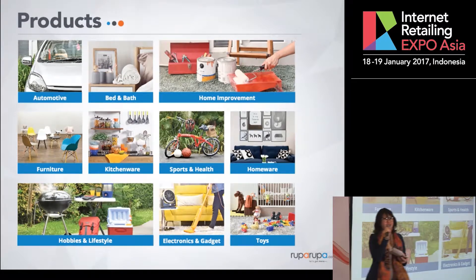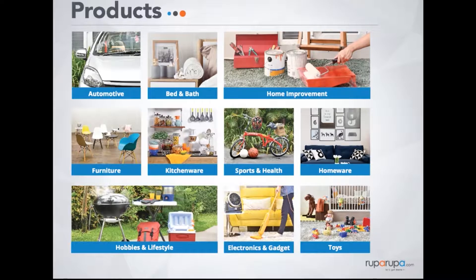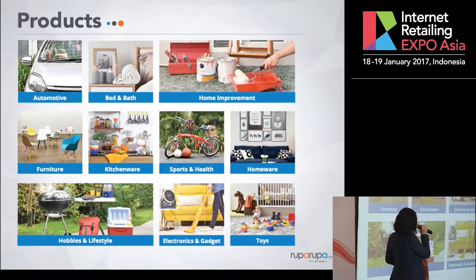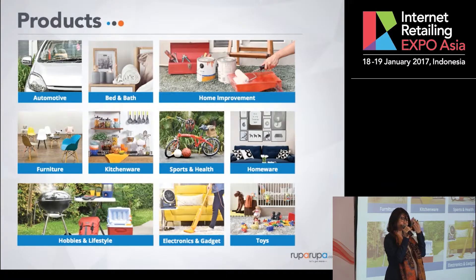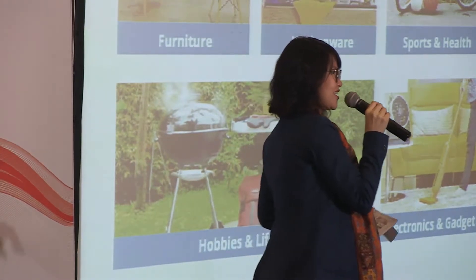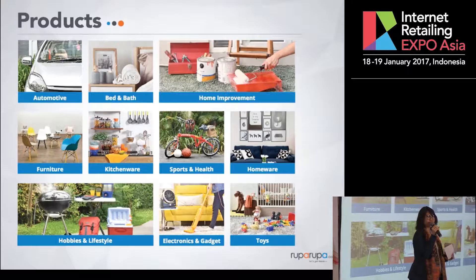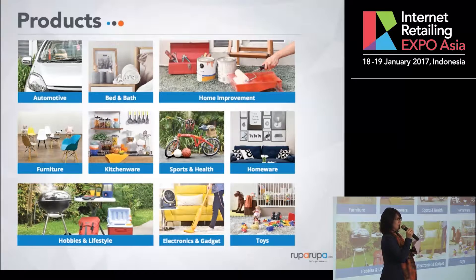Here are the products that we carry. Currently we have about 20,000 products listed on our site. It encompasses automotive, home improvement, and lifestyle categories like sports, health, toys, hobbies, and of course our backbone, which is home furnishings and decor. If you go to our site, you'll notice that we categorize products in terms of lifestyle categories and present them in an inspiration kind of style — for example, a cleaning inspiration or a special section for Chinese New Year products.